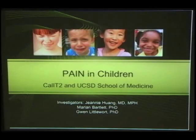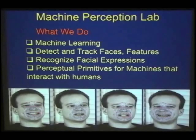Jeannie Huang, Marnie Bartlett, and myself all belong to the Machine Perception Lab. We've developed perceptual primitives, which means we use machine learning to train a computer vision system to detect and track faces, features within faces, so that we can recognize facial expressions, head positions, and speech patterns. This talk is going to focus on facial expressions.